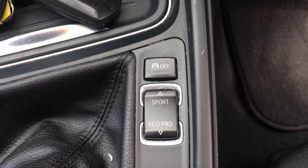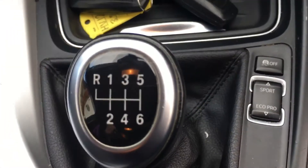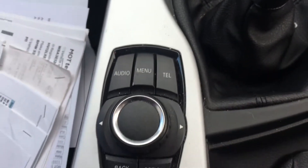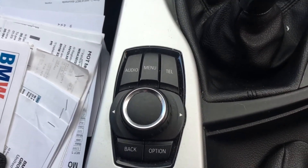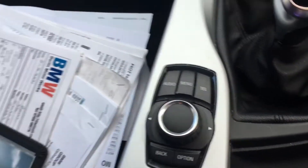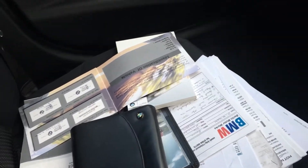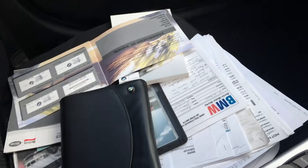Sports mode, economy mode, six-speed gearbox, and your controls for your heads-up display. That's all the service history with the motor car — a stamp book plus a whole lot of invoices as well.